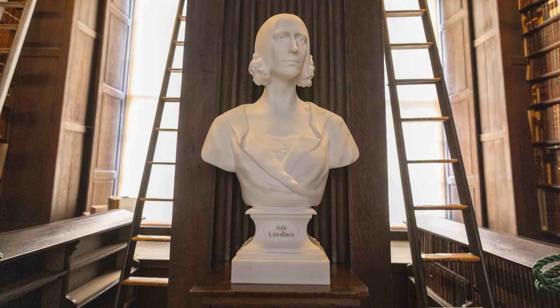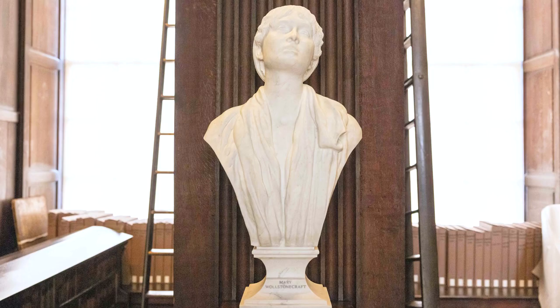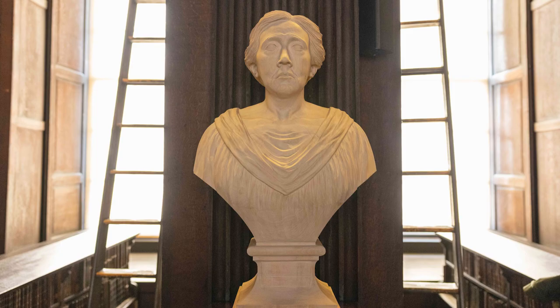A big congratulations to all those who have helped to open the floodgates, which hopefully will one day see the full justice that can be done and should be done to the work of talented women everywhere, come into a full flood springtide.